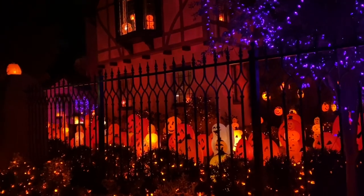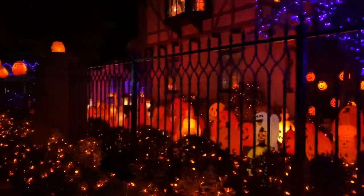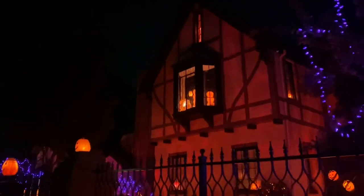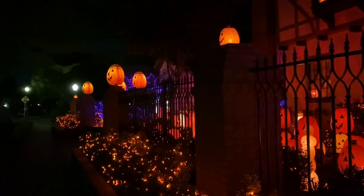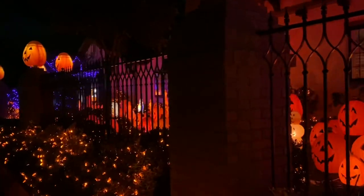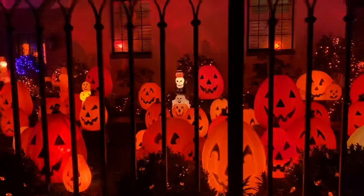Hey everybody, we are here in North Hollywood at a place called Lily Hall. This is the land of a thousand blow molds — it is incredible. It's an enormous house that takes up this full corner lot, and it's just all sorts of Halloween goodness.